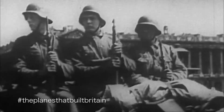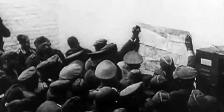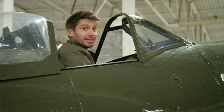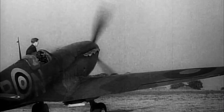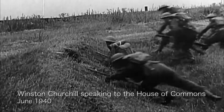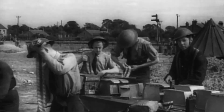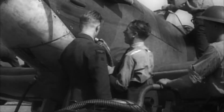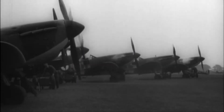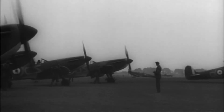In the summer of 1940, Britain seemed on the brink of defeat. Nazi Germany had crushed resistance on the continent of Europe. Now only the RAF and its new wonder weapon, the Spitfire, stood between Hitler and total domination. Churchill declared it Britain's finest hour. Britain was on the back foot — the RAF stood alone. The Battle of Britain was about to commence, its outcome would change the course of history, and the Spitfire would play a crucial role.